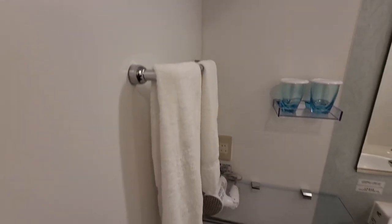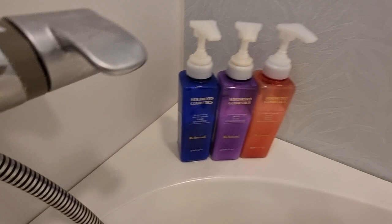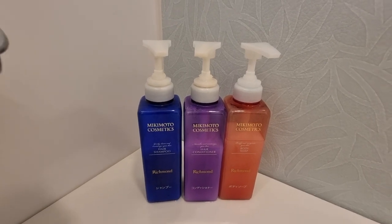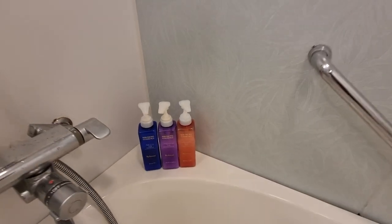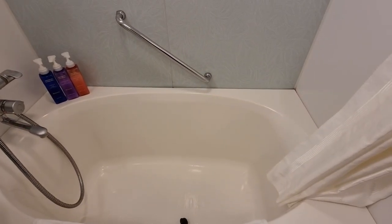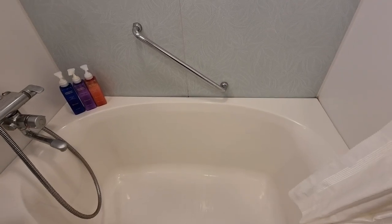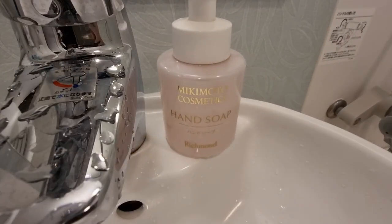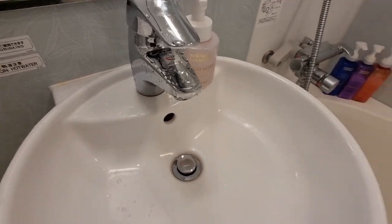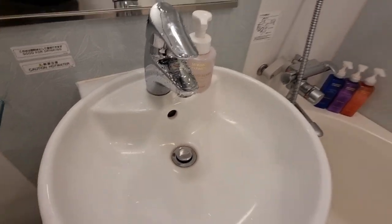You get two bath towels and two face towels. The line of cosmetics is Mikimoto, in larger refillable containers to save on waste. The water pressure was great and the temperature was good. As usual there's a bathtub, which is standard for most Japanese hotels as the Japanese like to take baths often. The sink also has great pressure and temperature.